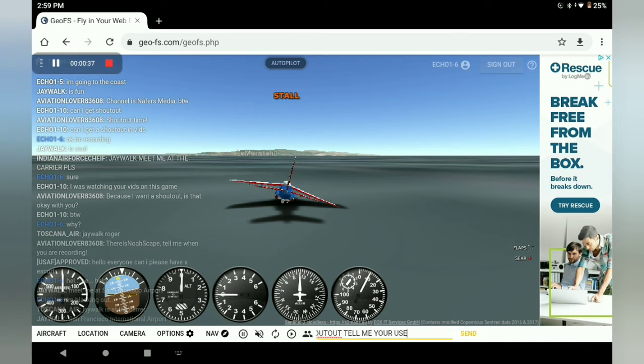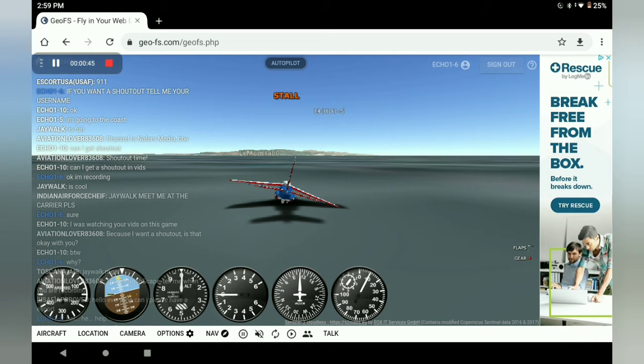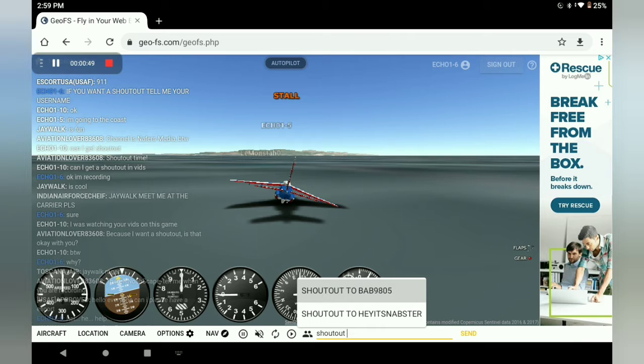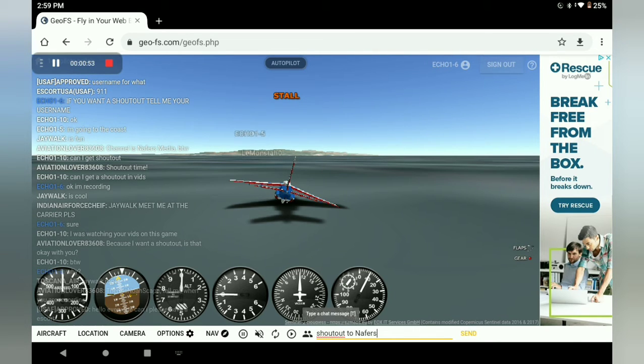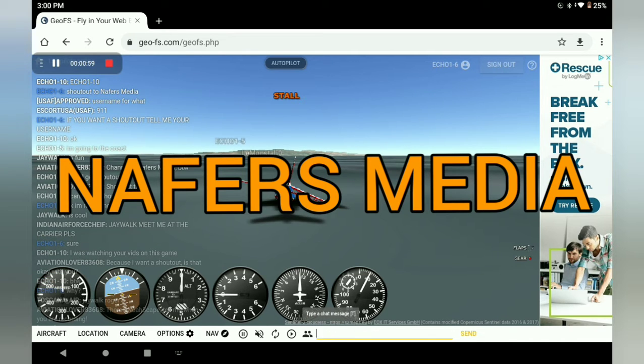Hey guys, let's check out the Caribbean today. We are at the world's shortest runway. Yes, we are on the Caribbean island of Saba today. As you can see, it's an island in the sea — they're not lying about that. An island has to have an airport, and this is what this island's airport looks like. This airport is located at pretty much the only flat area on this island.